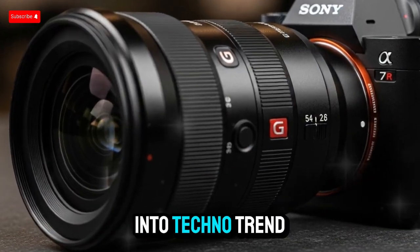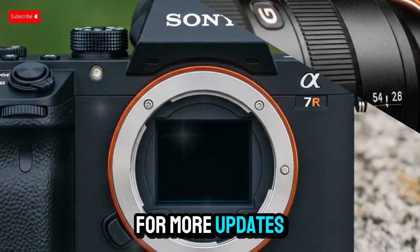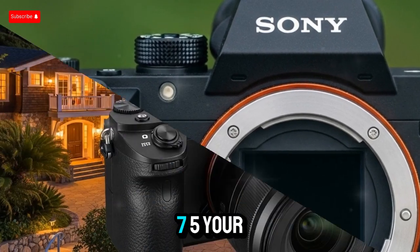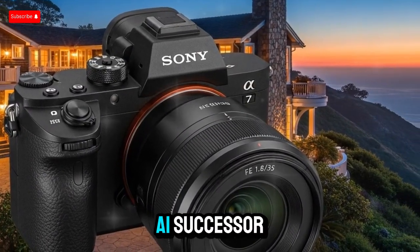Thanks for tuning in to Techno Trend Zone — don't forget to subscribe and hit the bell icon for more updates on Sony's 2025 camera lineup. Leave your thoughts in the comments: is the A75 your next camera, or are you holding out for Sony's A94 or Alpha A1 successor?